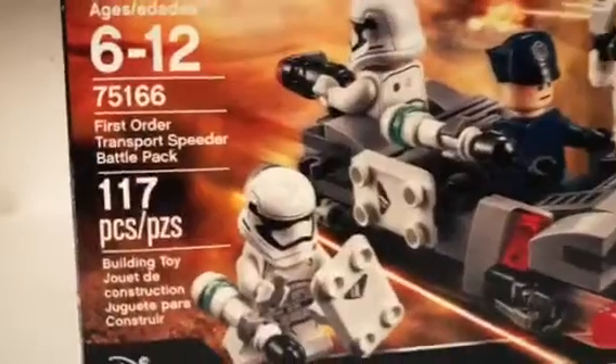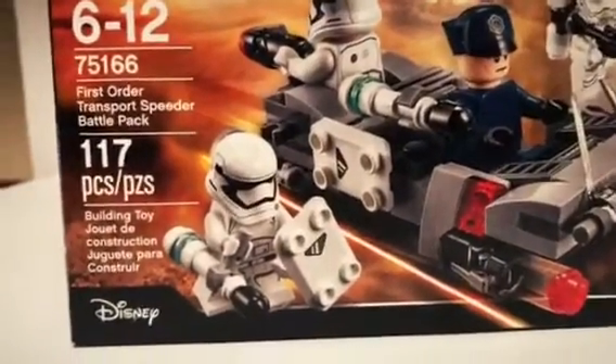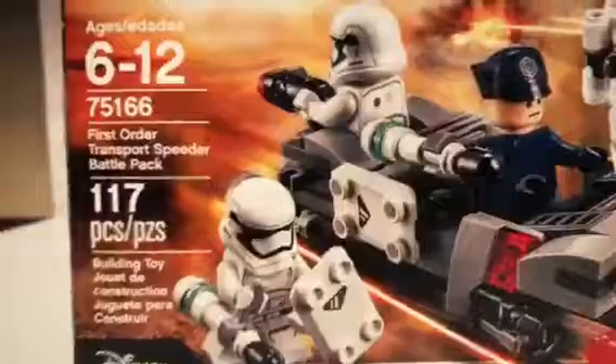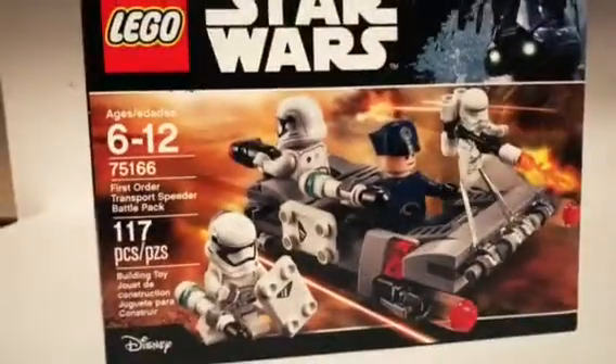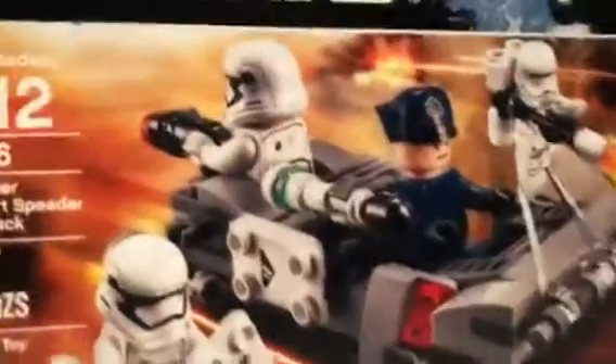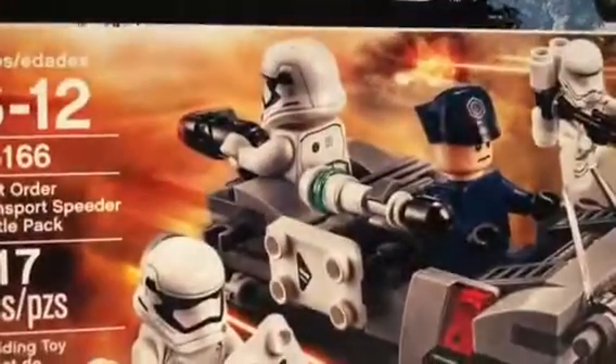I got the Kathleen battle pack, which I already built — very nice. And behind this box is the First Order Transport Spear battle pack. I got this on sale for only $10, not the $15 retail price, so I think I got a good deal on that. They only had two copies of it; all the rest were the bounty hunter battle packs.